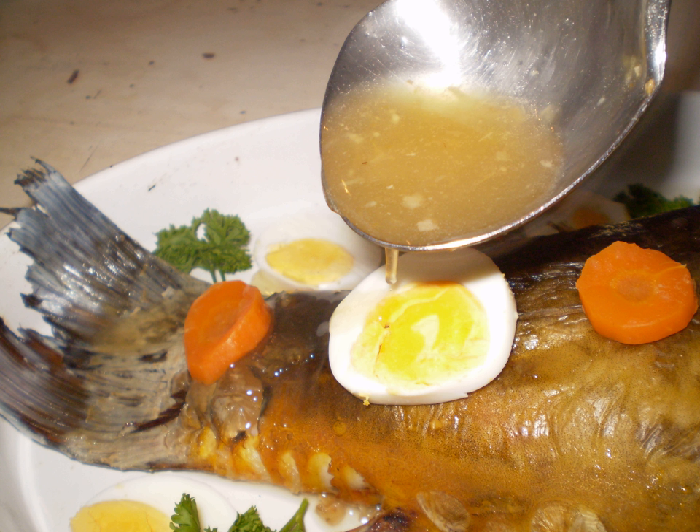Fish stock forms the basis of many dishes, particularly fish soups and sauces. In the West, it is usually made with fish bones and fish heads and finely chopped mirepoix. This fish stock should be cooked for 20-25 minutes, as cooking any longer spoils the flavor. Concentrated fish stock is called fish fumé.